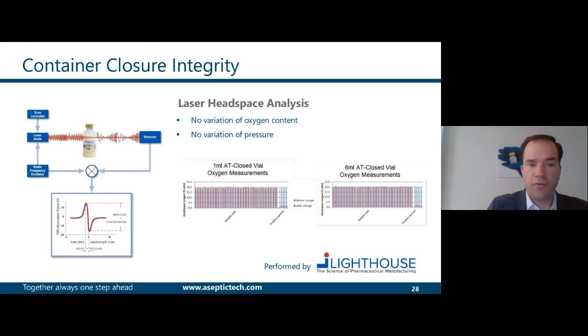This was demonstrated by different means, and I want to show you three of them. The first is the laser headspace analysis performed with Lighthouse Instruments. When you store a vial in vapor phase of liquid nitrogen, if you have a leak, the oxygen of the headspace would be replaced by nitrogen. Therefore, a laser headspace analysis after storage would show a drop in oxygen content or, after thawing, an increase in pressure due to nitrogen expansion. The tests showed that none of the vials exhibited either a drop in oxygen or an increase in pressure.